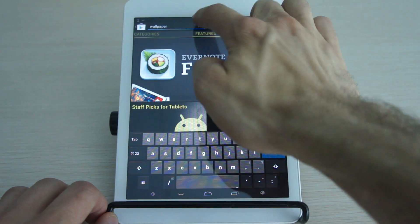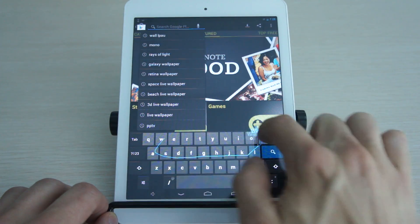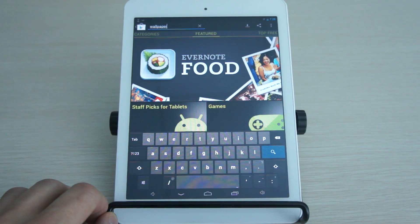So with the gesture typing here, I'll show you an example. So if you want to search for 'wallpapers,' it's pretty easy to use once you get the hang of it.